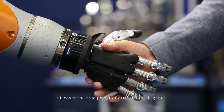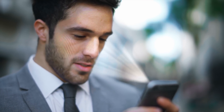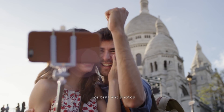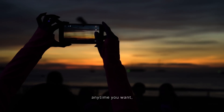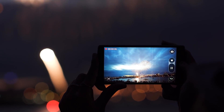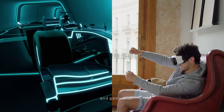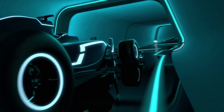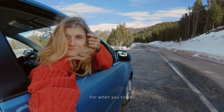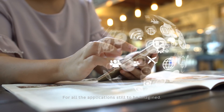Discover the true power of artificial intelligence. For security. For brilliant photos, anytime you want. For beautiful videos. For fun and games. For when you travel. For all the applications still to be imagined.